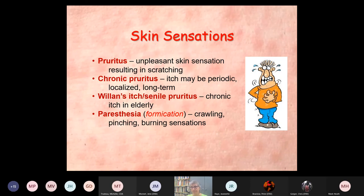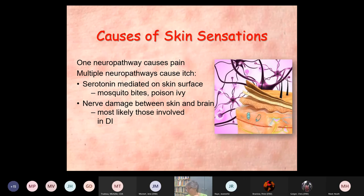What causes skin sensations? It's interesting — one neural pathway causes pain, one pathway between the source and your brain. But there are multiple pathways involved in itch. Some of it is serotonin-mediated on the surface of the skin — triggered by things like mosquito bites or poison oak. Another pathway is triggered by nerve damage between the skin and the brain. And this is, I think, where most of the sensations in people who have delusional infestation are coming from.